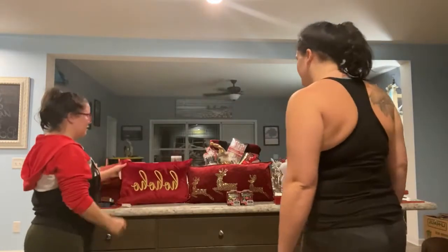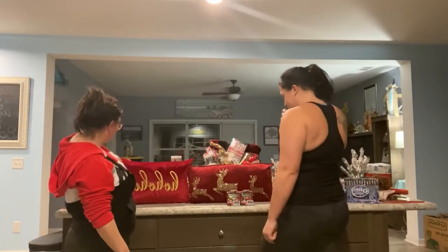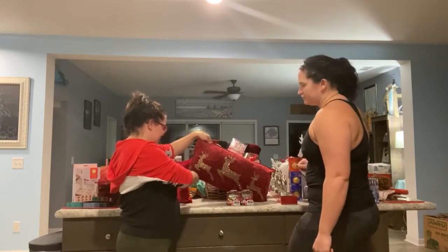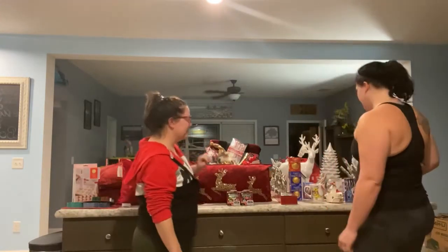We got some pillows for the living room. This one was from HomeGoods, $16.99. This one was also from HomeGoods and it was $19.99. All fairly good priced items.